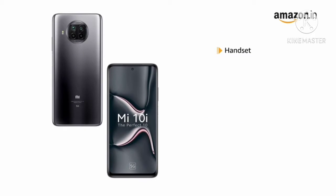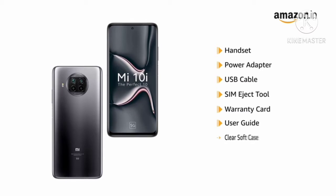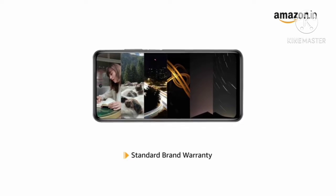The box includes a handset, power adapter, USB cable, SIM eject tool, warranty card, user guide, clear soft case, and a pre-applied screen protector. This product comes with standard brand warranty.